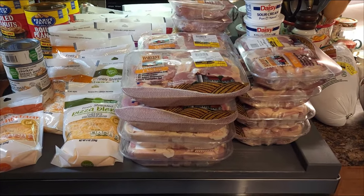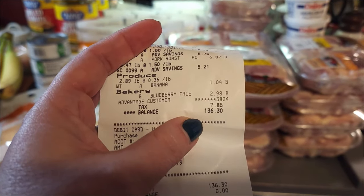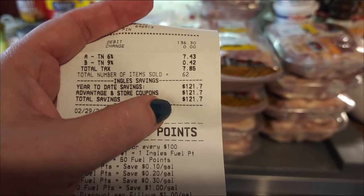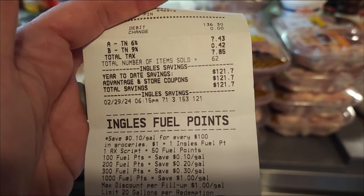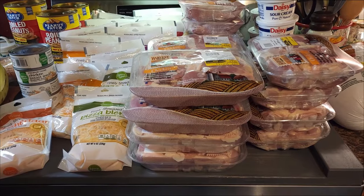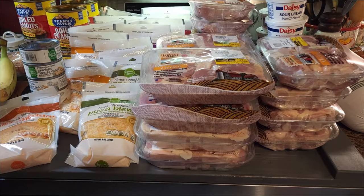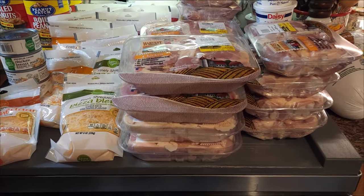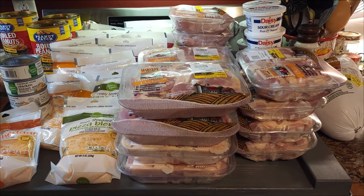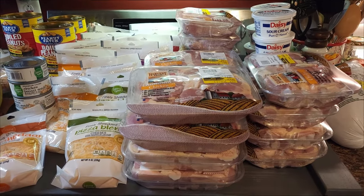My total for everything you are seeing right here was $136.30. My savings was $121.07. Y'all, I love that. When you plan how you're going to spend, where you're going to spend, and what you're going to spend it on, it works. This absolutely works 100%. And I will give you guys a grand total of everything I have spent over the past two months to restock my pantries and freezers for what could possibly be a full year.